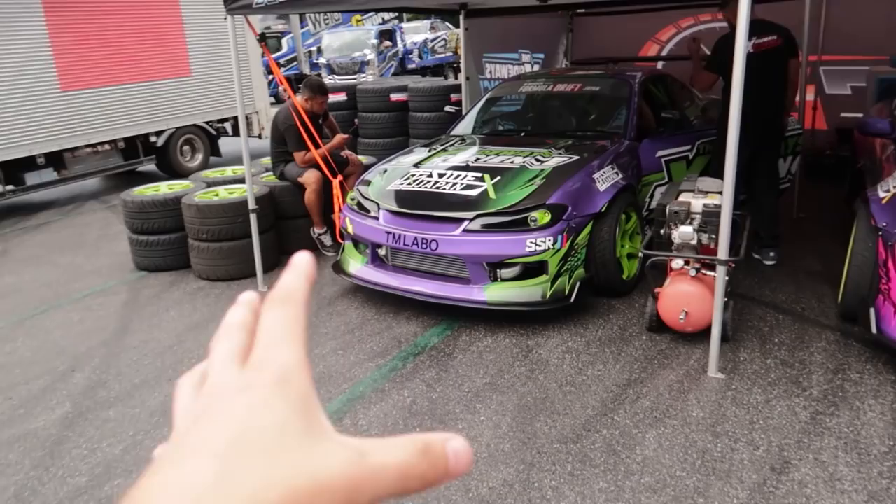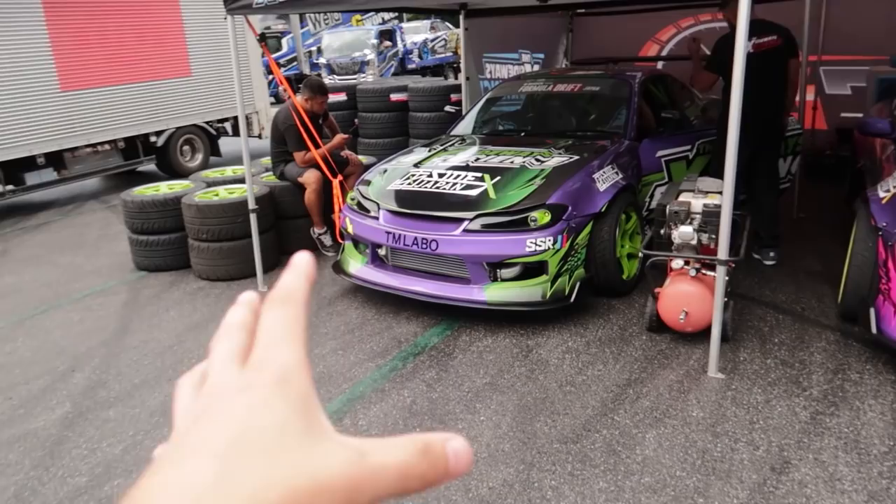A whole bunch of behind the scenes drifting content — we'll get some GoPros mounted in the car. This is Falstel's S15 here. He's running a 2JZ. We'll pop the hood later and stuff like that.